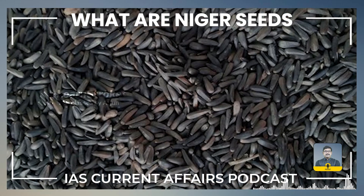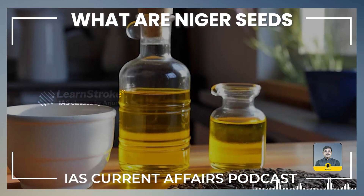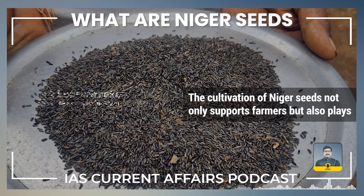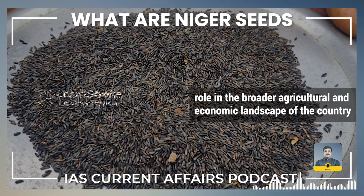Niger seeds have become an important agricultural commodity in India, contributing to the edible oil industry, animal feed sector, and the bird feed market. The cultivation of Niger seeds not only supports farmers but also plays a role in the broader agricultural and economic landscape of India.